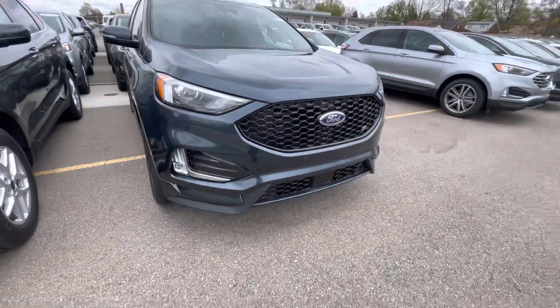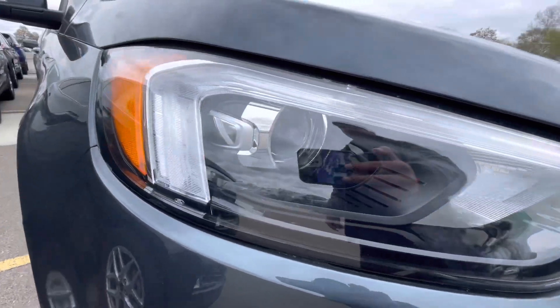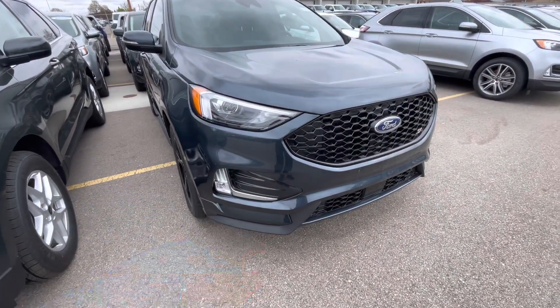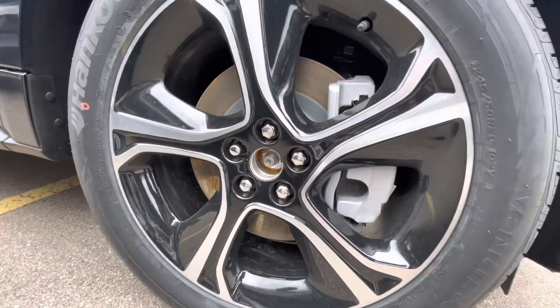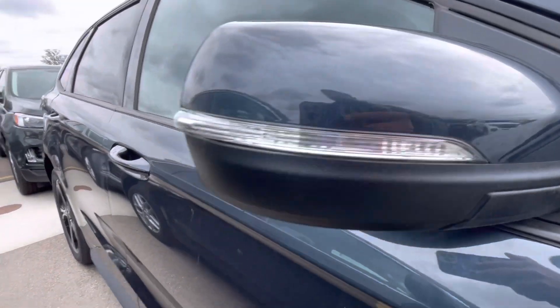Not a lot is different on this car, but one thing I really like is the fog light — the lights are kind of connected. Let me show you guys the wheels. You also got the lights on the mirror.